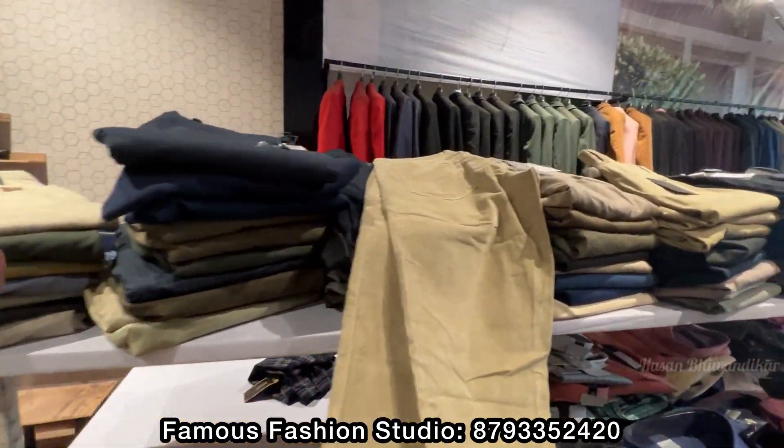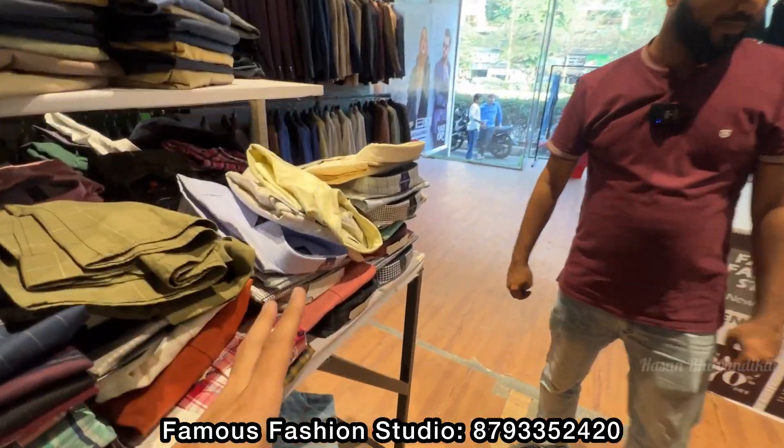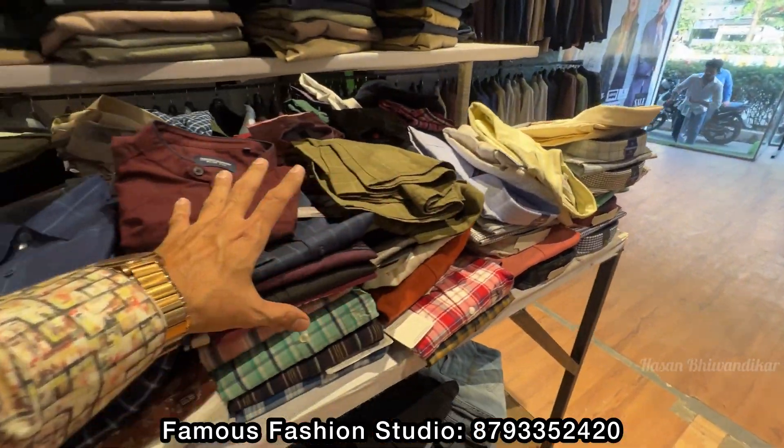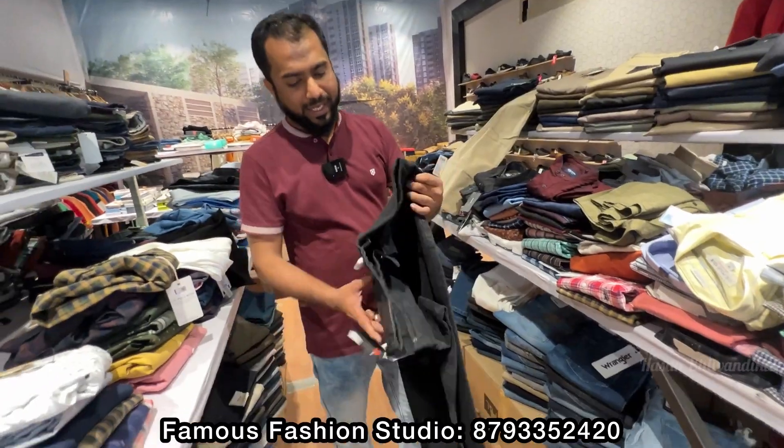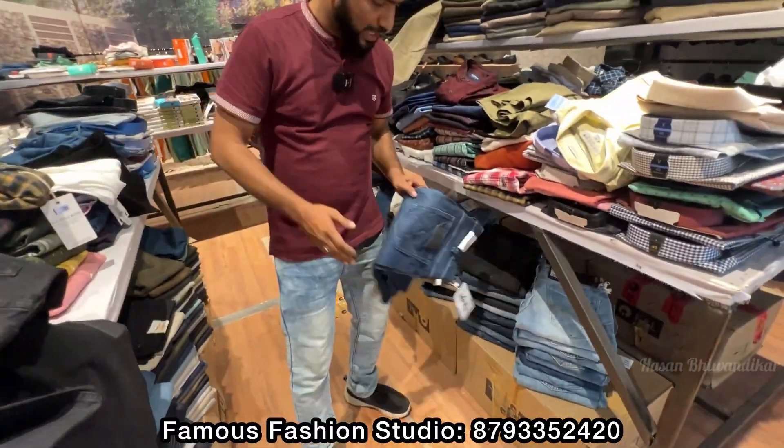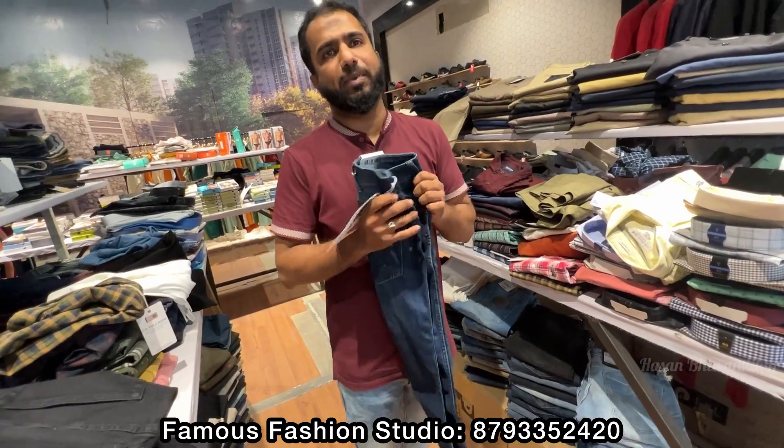You will get all the pants here. There are many shirts. You won't get a discount price like this in premium stores. There are multiple brands. These are black-colored jeans, and other color jeans are also available — 100% branded.